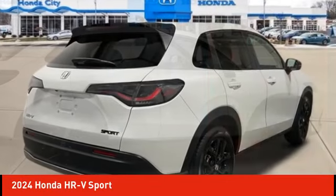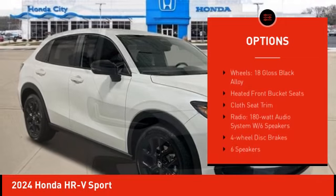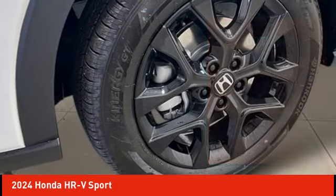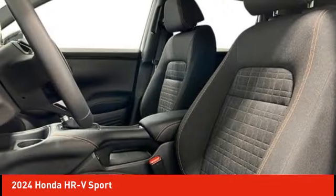Here are some of this vehicle's great options: electronic stability control, alloy wheels, rear spoiler, brake assist, traction control, remote keyless entry, four-wheel disc brakes, speed control, rear window defroster, and rear window wiper.